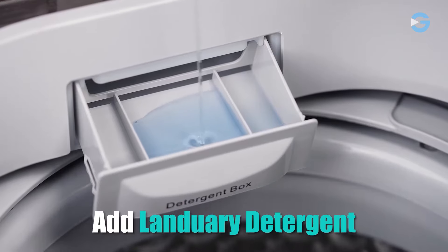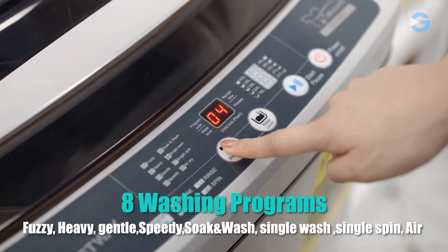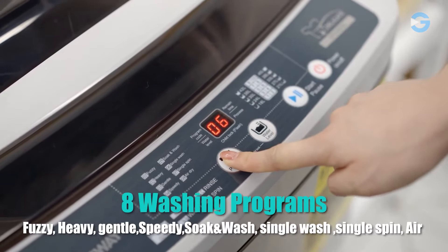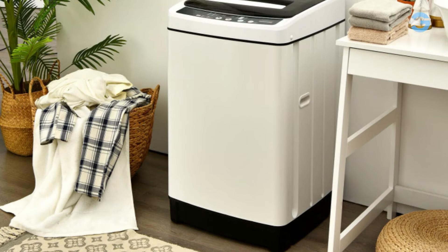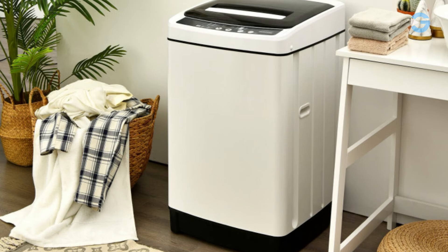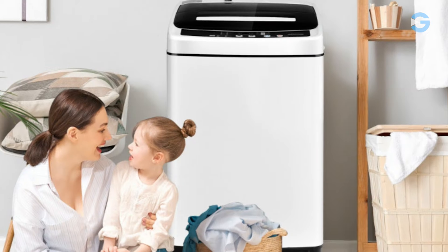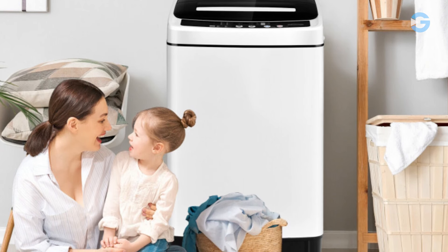This machine is very easy to operate. The LED display provides a user-friendly interface with 8 wash programs and 10 water levels, which cater to different fabrics and levels of dirtiness. The heavy mode efficiently tackles items like jeans and larger garments, completing the cycle in just 57 minutes. The gentle mode caters to delicate fabrics like wool, finishing in a mere 26 minutes.